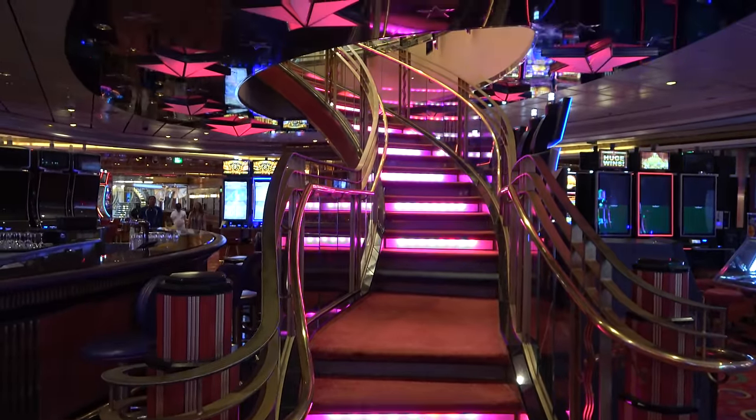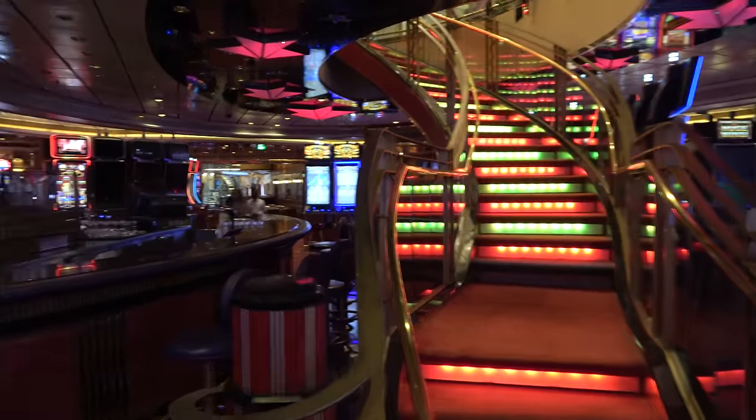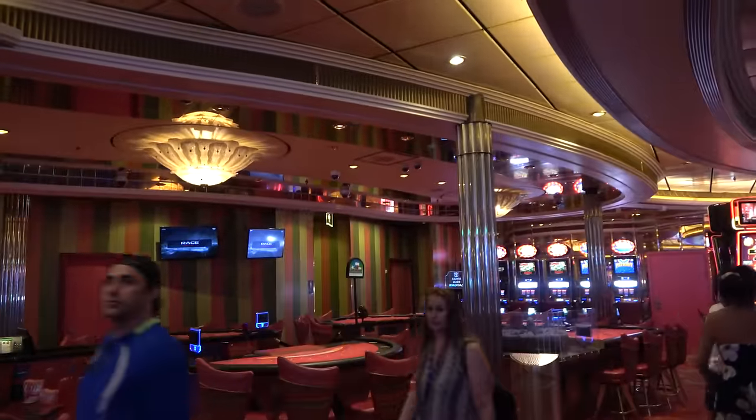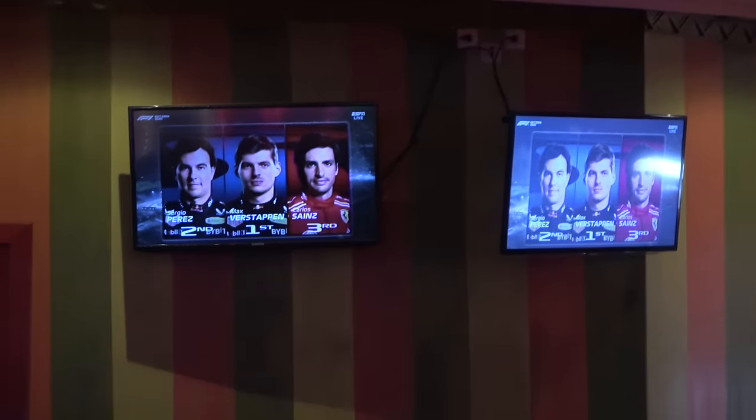A couple more things to note in the casino: there are color-changing stairs up to the promenade deck, a bar inside, and some TVs. The Liberty of the Seas is not a great ship if you want to watch sports — the casino area and a few random spots like the wine bar are about the only places with TVs.